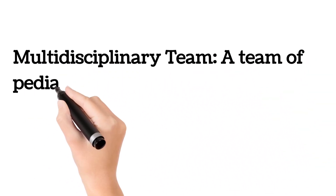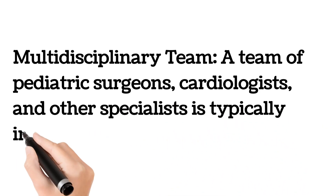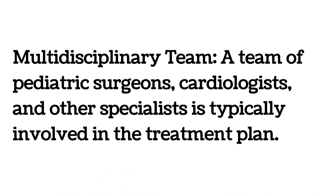A multidisciplinary team of pediatric surgeons, cardiologists, and other specialists is typically involved in the treatment plan.